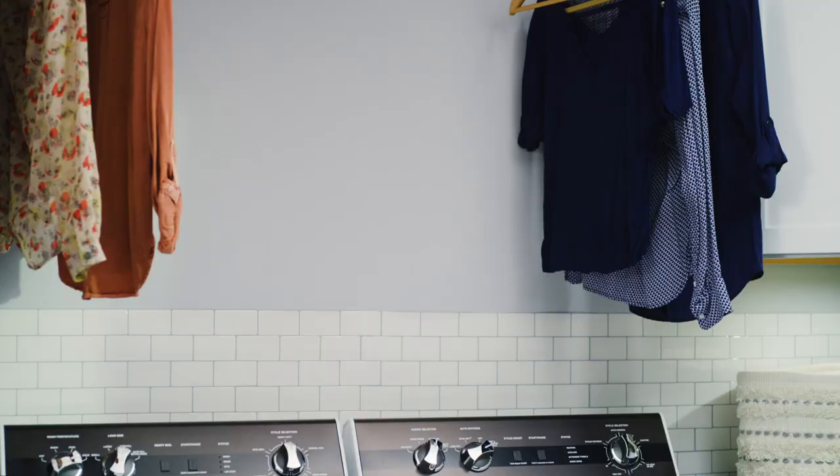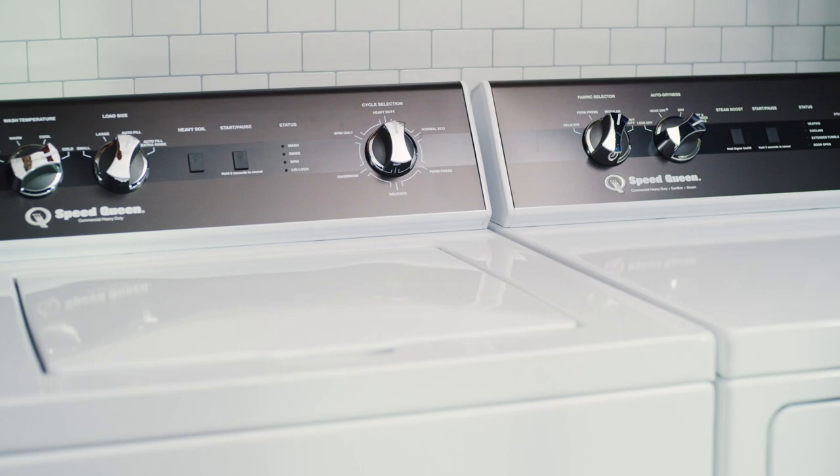Hi, I'm Matt. I'm a product manager with Speed Queen, and today I'm excited to tell you about our best-selling top load pair, the TR5 and DR5.